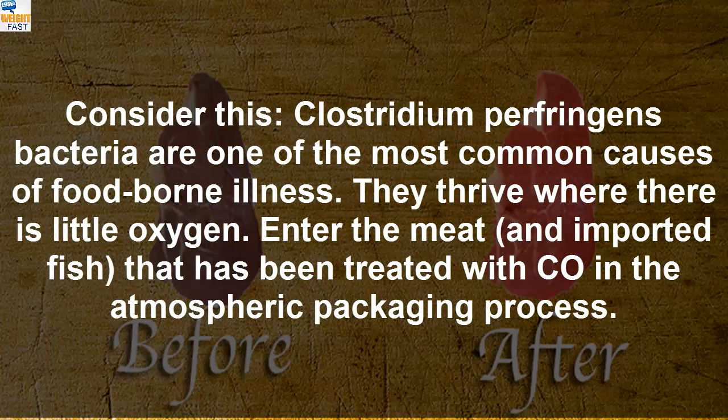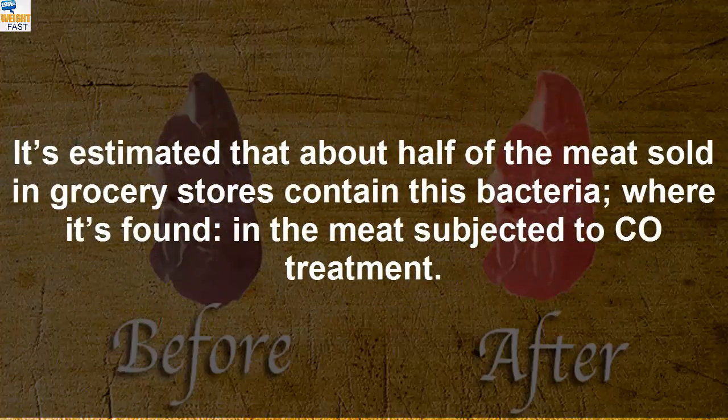Clostridium perfringens bacteria are one of the most common causes of foodborne illness. They thrive where there is little oxygen. Meat and fish that has been treated with CO in the atmospheric packaging process — it's estimated that about half of the meat sold in grocery stores contains this bacteria, where it's found in the meat subjected to CO treatment.